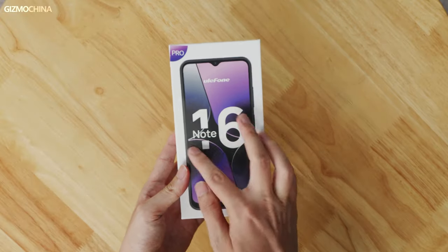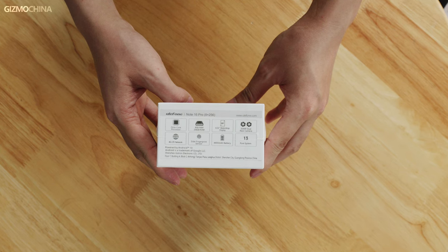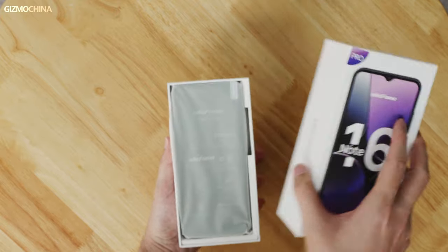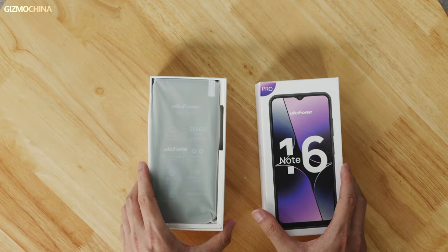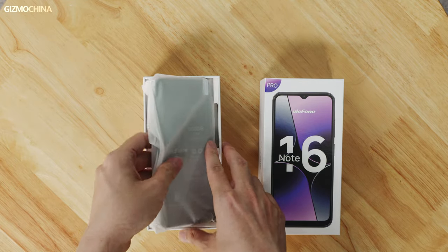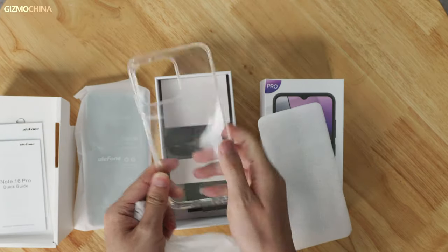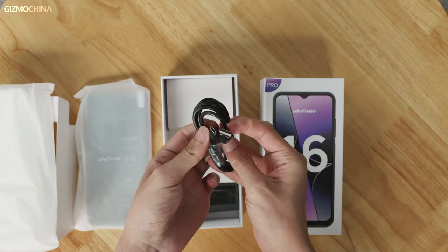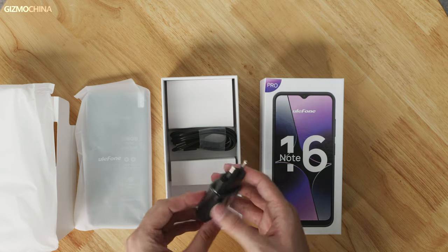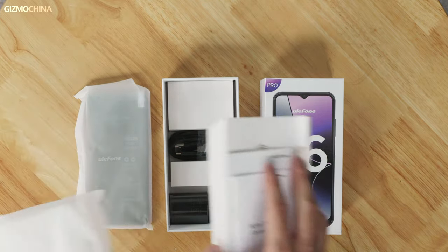The Ulofone Note 16 Pro comes in a very simple package. On the top we can see some basic information about the phone. It has 8GB RAM and 256GB ROM, coming with Android 13 pre-installed, which is really surprising considering that this is a super budget model and they don't usually run on the latest version of Android. Apart from the phone, we got some paper, a protective case, a USB-A to USB-C cable, and a charger inside the package. It seems that this budget phone didn't save money on accessories — all we got here are almost the same as most pricey phones.